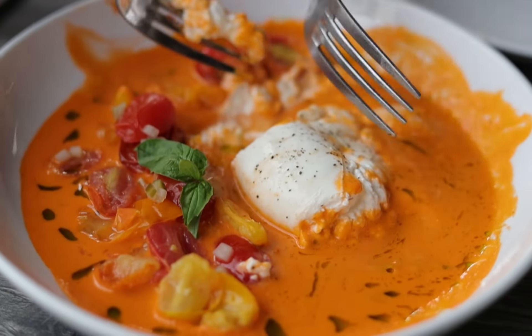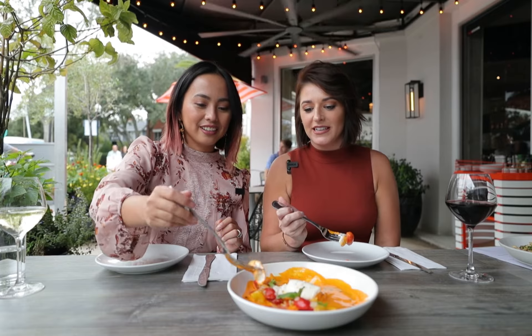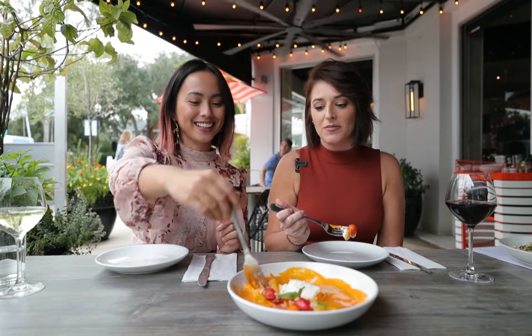Looks so good. You have to get some tomatoes on there too, and some pickled cucumbers. Yes, pickled cucumbers.